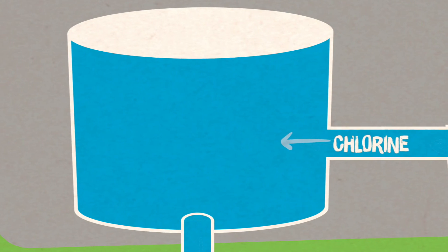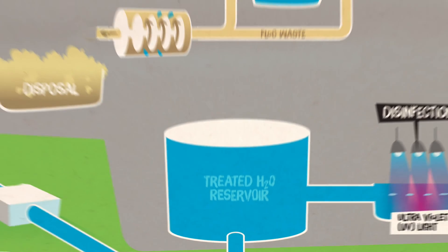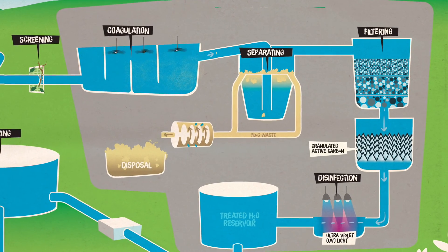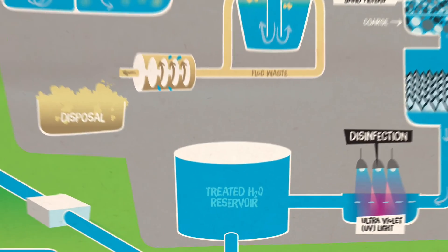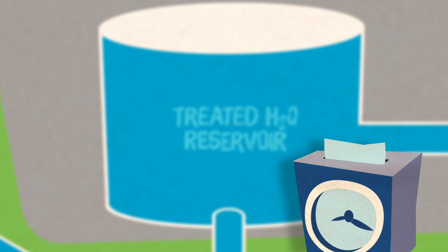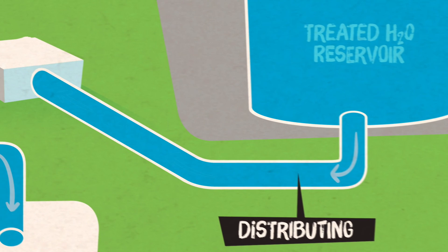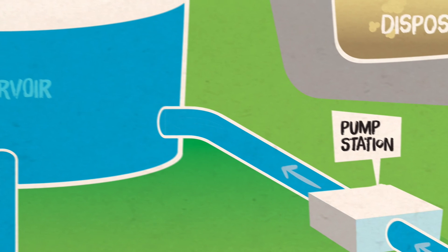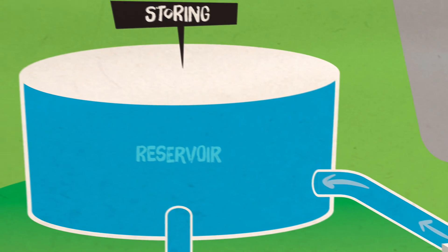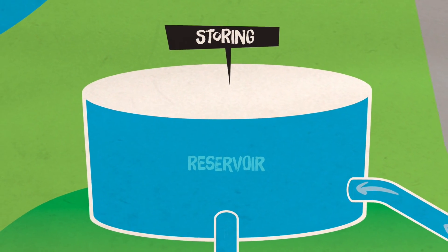Just before it heads off to your house, the water needs some chlorine to kill any remaining bacteria and viruses that have escaped all our other screens, filters, chemicals and UV traps. There's a large tank where all the water waits for an hour to maximise the effect of the chlorine. A small amount of chlorine is left in the water leaving the treatment plant to provide some protection in the pipes, so the water remains safe between leaving the plant and coming out of your tap.